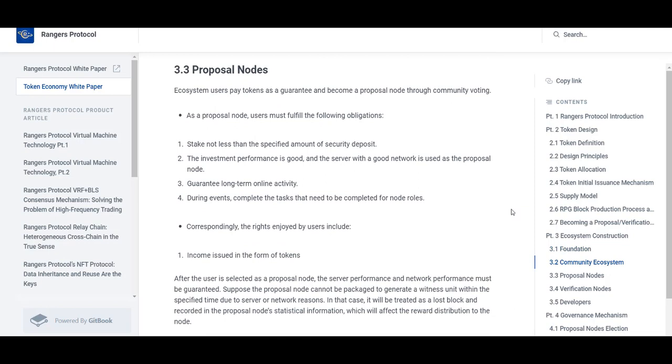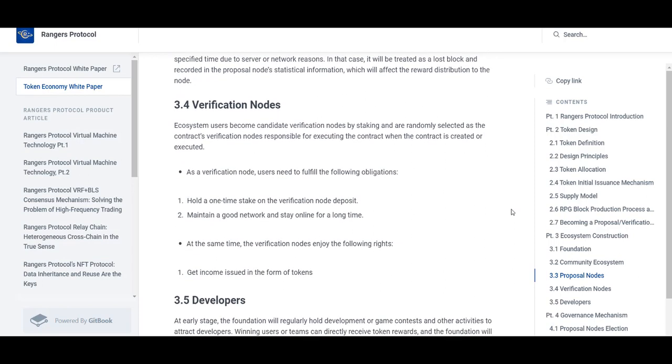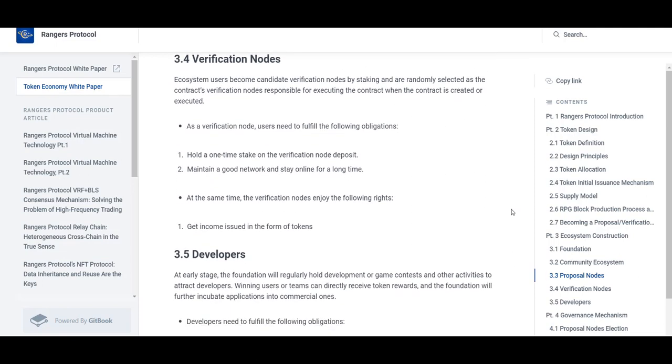Rangers Protocol is still in the early stages of development, so some DeFi infrastructure is missing. Oracle puzzle pieces are part of this — the Rangers Protocol development team is currently working to create contests for oracle projects. Additionally, more wallets and tools will be joining the Rangers ecosystem.